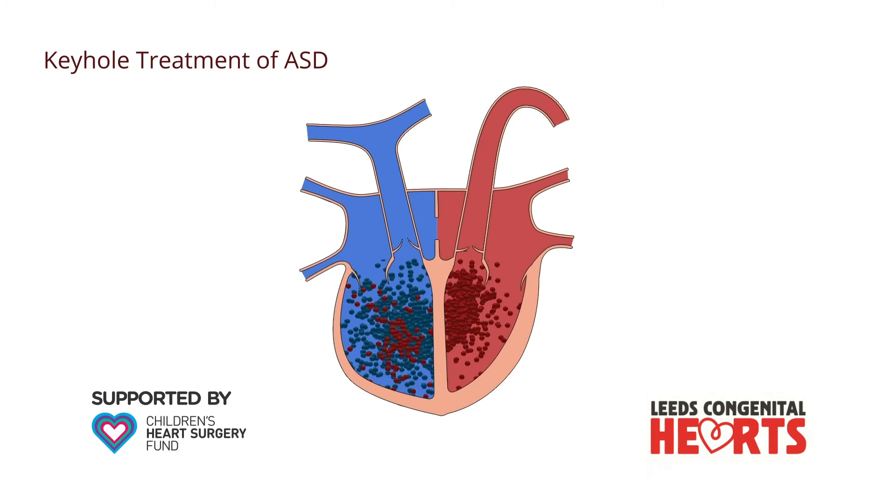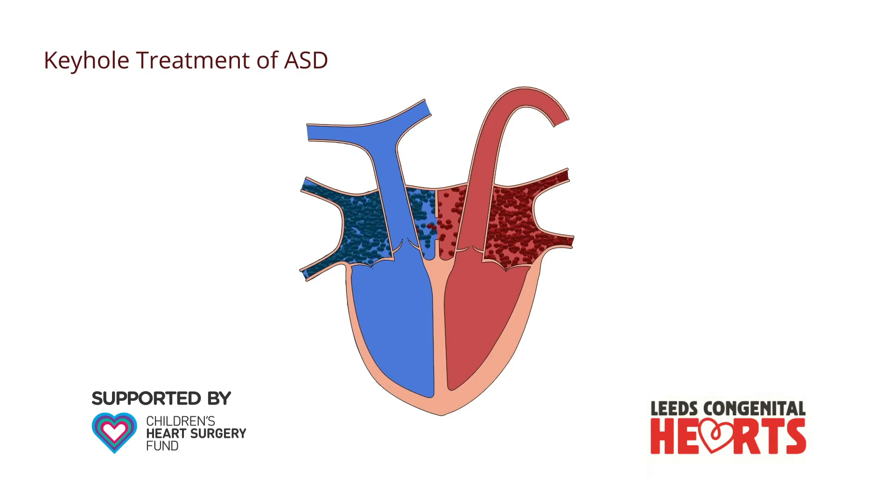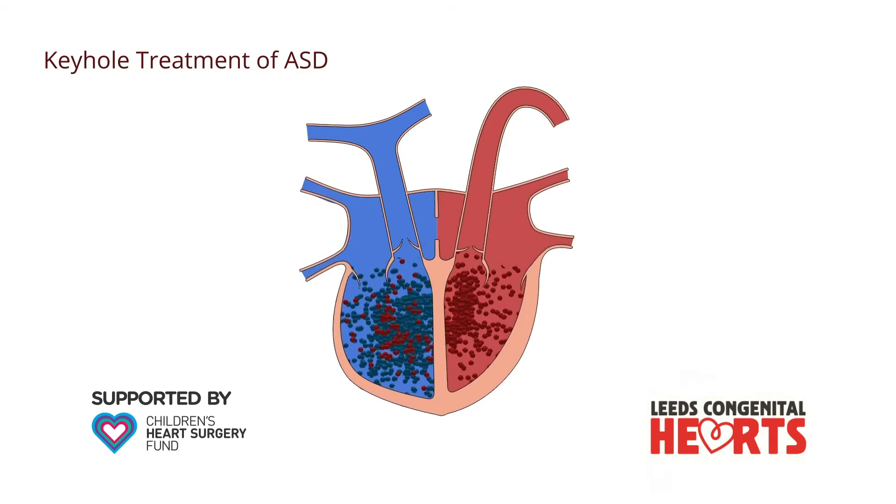Many ASDs are suitable for treatment via the keyhole procedure, which we explain here, but some require open heart surgery, which we explain in our other video.